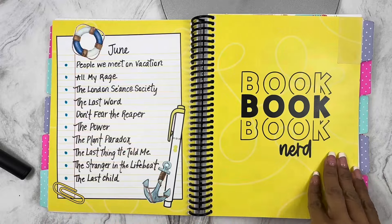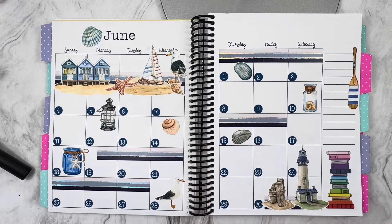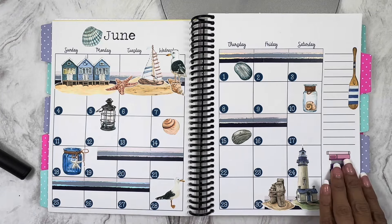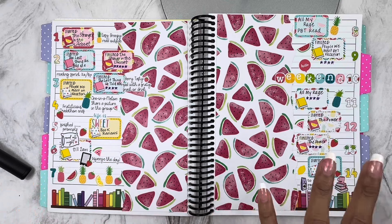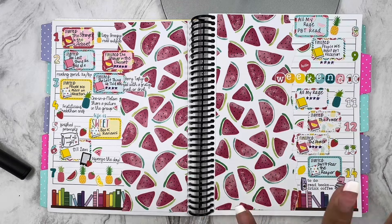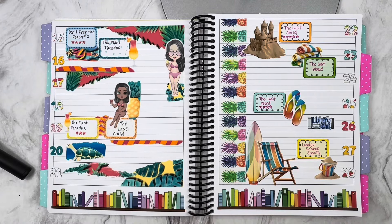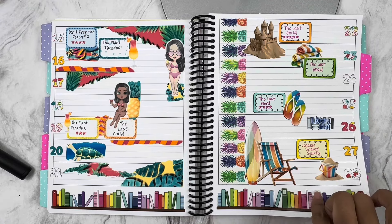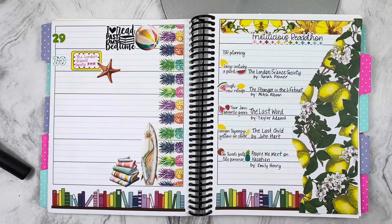Here is June — this is probably one of my favorites, the nautical theme. I love this one. These stickers are from Robin's Planning Nest. I broke out some scrapbook paper here for the Fruitalicious challenge we did at Peanut Butter Tacos, so I used my watermelon scrapbook paper and it came out really cute. I love these girl stickers — I wish I could get more of them, but that shop is no longer in business. This was my Fruitalicious read-a-thon tracker with the books I read. I love that surfboard — so cute.